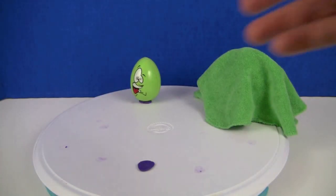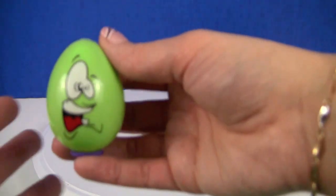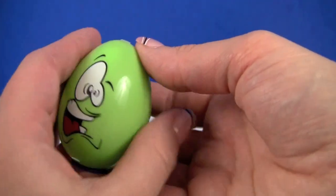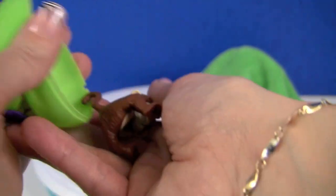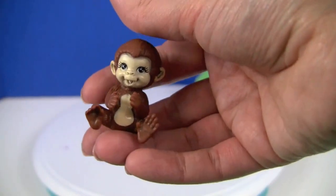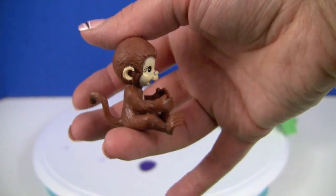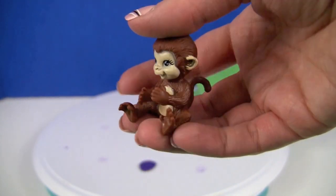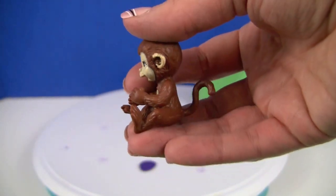And last one. Oh, it's a big monkey — it's a happy monkey. Big tail.